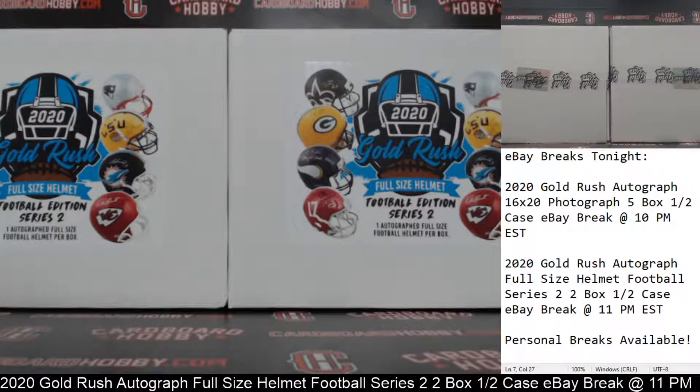This is Dan at Cardboard Hobby. We are cracking 2020 Gold Rush autographed full-size helmet football series 2, 2-boxed half-a-case break, eBay break on July 6, 2020.